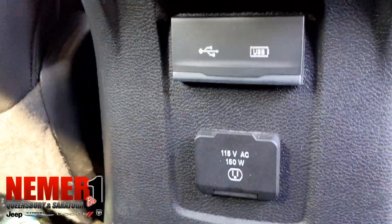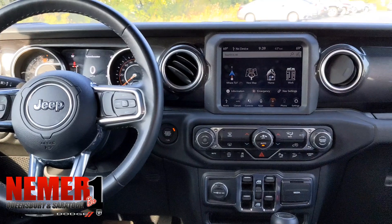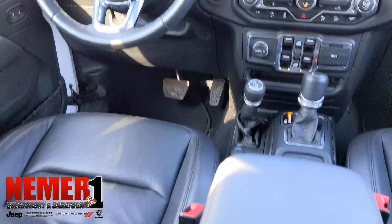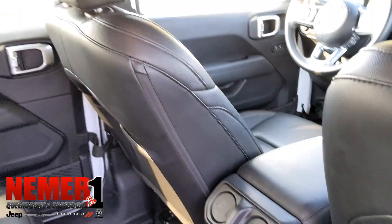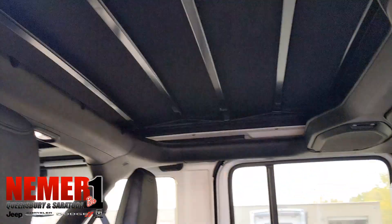Nice leather seating. This vehicle, I should also note, has not even been cleaned yet — we just took this in, haven't had a chance to clean it. And again, that screen flicker is not live in the Jeep, it's only because of the video.